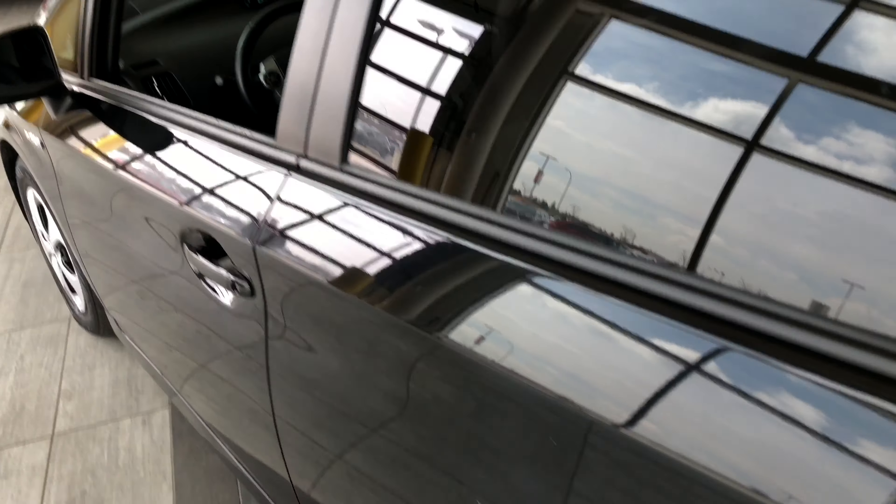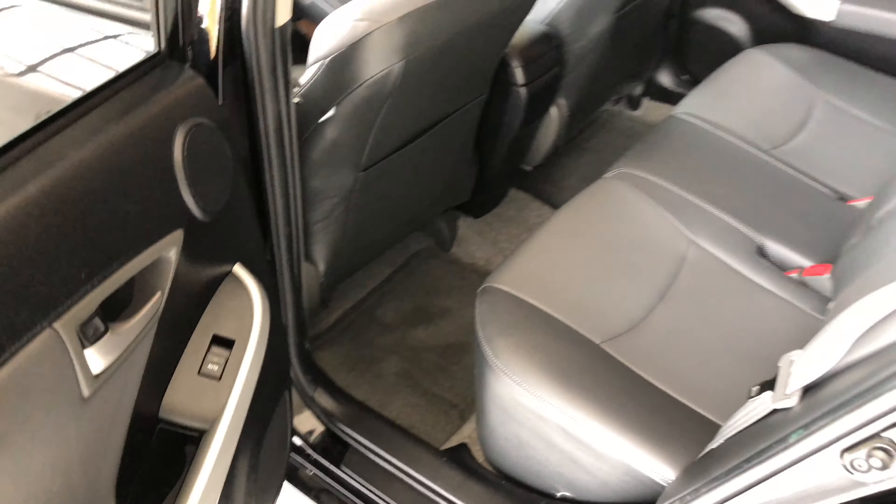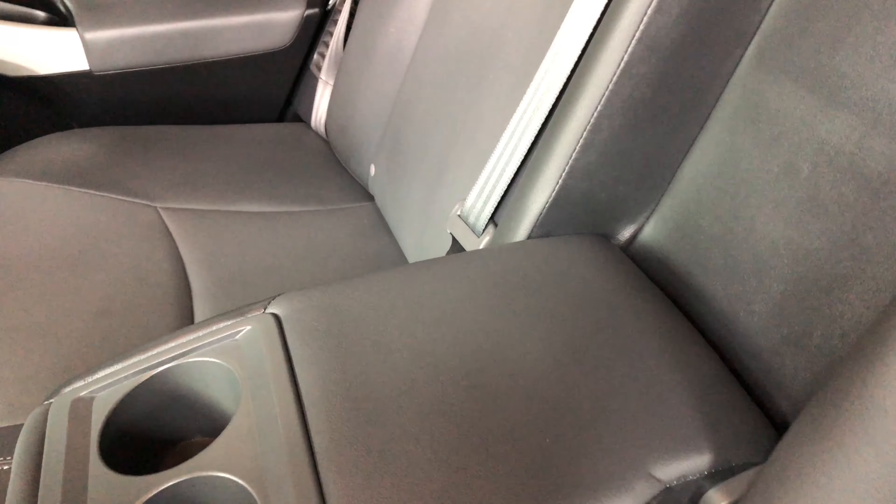Before we open up the cargo, let's just take a quick look in the back. Of course, continuing with that gray leather seating. Behind the two front seats you do have these nice little pockets for some extra storage space. In the middle here, if we pull this down, you do have two cup holders and a nice little armrest. And lastly, these seats do fold down — just press that button like so, and that'll give you access to the cargo.